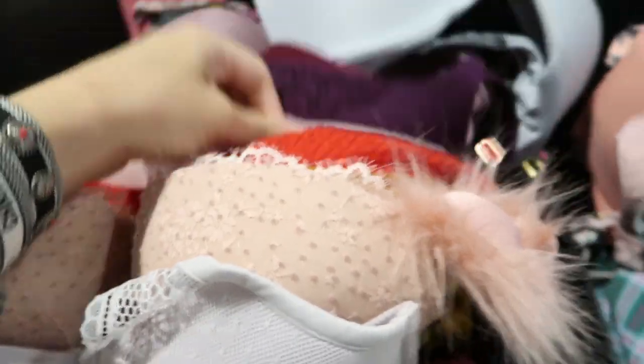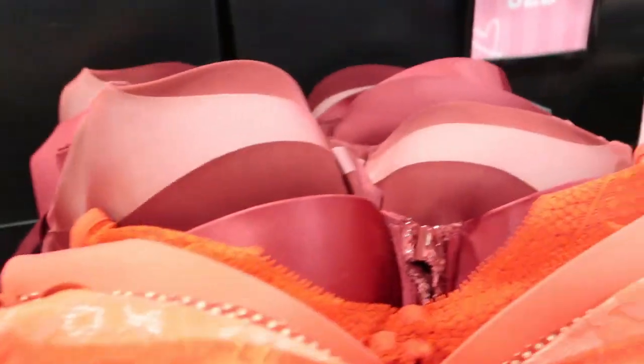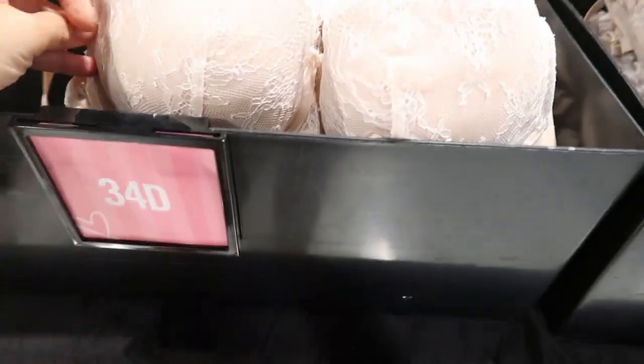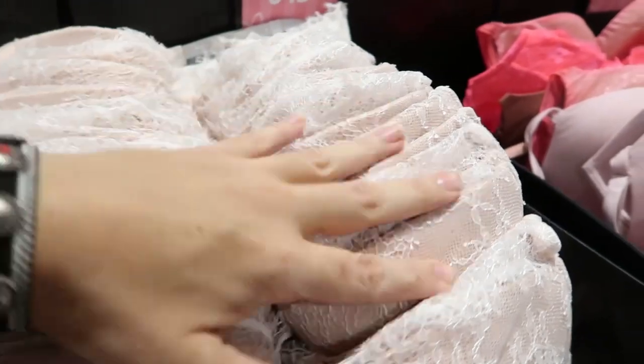I love how they made it color coordinated now. Fur straps. In the 34-D for $24.99, there's lots of these lace ones, 34 Double-Day, there's pinks.